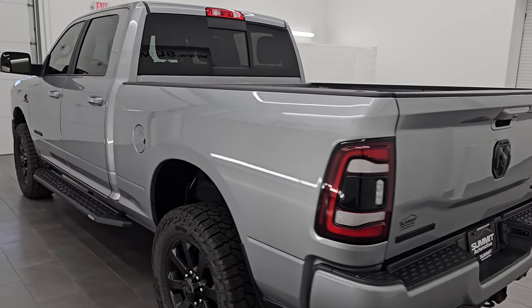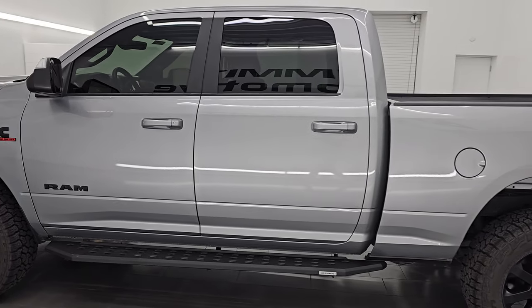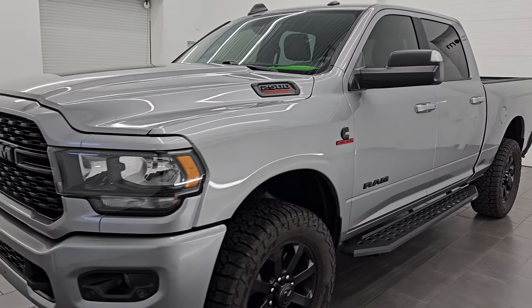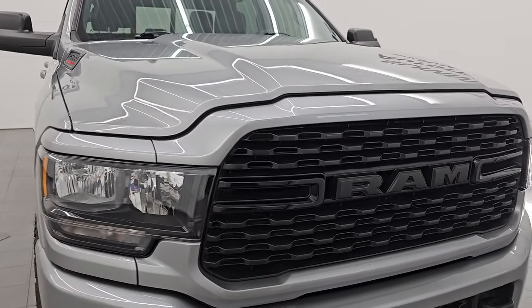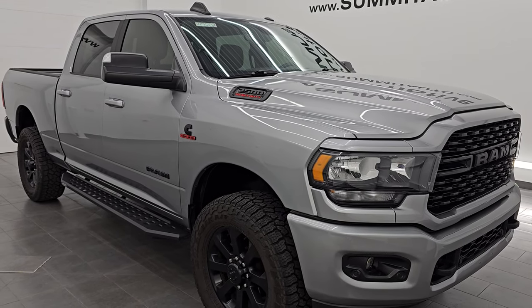This is stock number 14770Z. I am here at Summit Automotive in Fond du Lac, Wisconsin — your new and used heavy duty truck and Ram headquarters. This 2022 Ram 2500 does come with the 6.7 liter Cummins diesel engine paired up with the 6-speed 68 RFE automatic transmission.